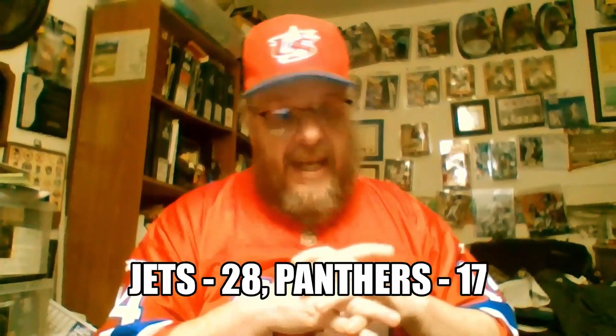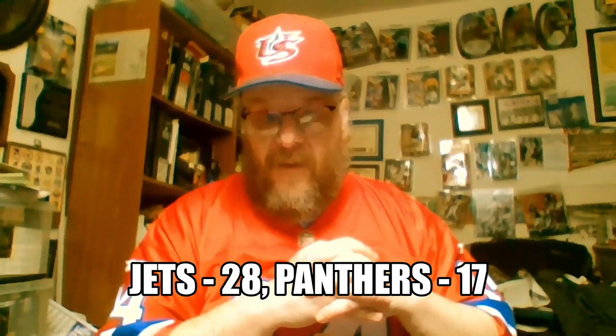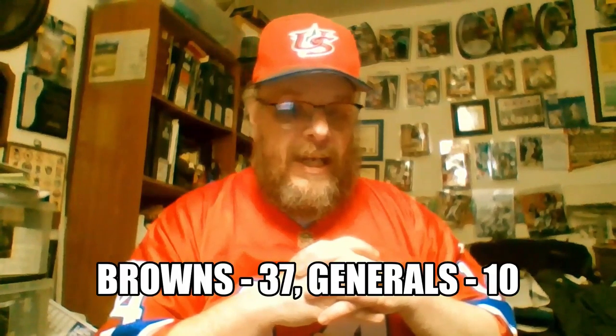Halftime report from Sportsman Z. A rundown of the other scores in the Sportsman Z Football League for Week 7. New York Jets beat the Michigan Panthers 28-17 — two wins on the season against the Panthers. New Jersey against Cleveland — Cleveland won that game 37-10, trying to keep pace with the Jets in the AFC.